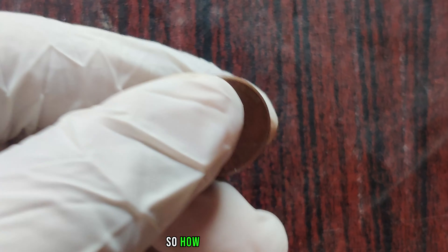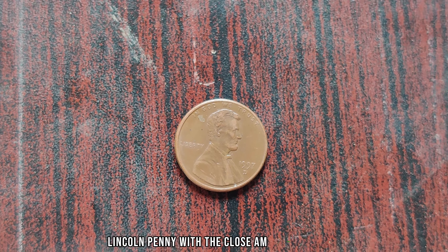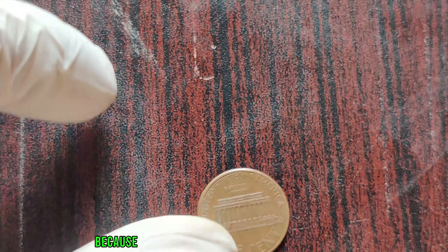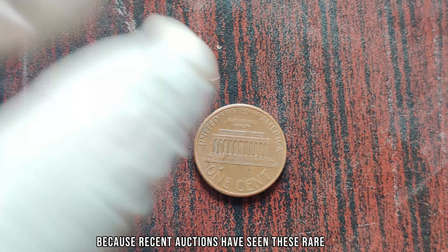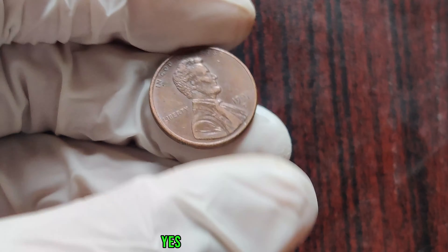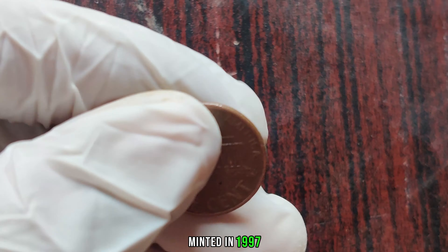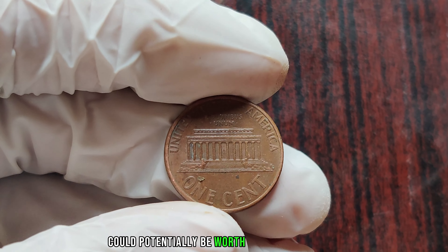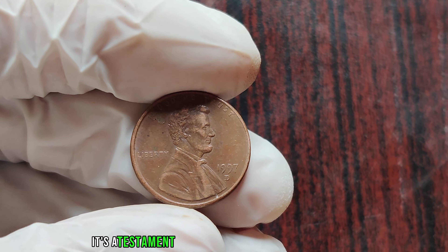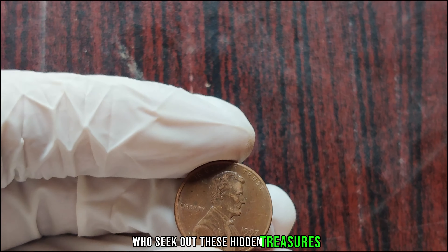So, how much is a 1997 D Lincoln penny with the Close AM variety worth? Well, prepare to be astounded, because recent auctions have seen these rare gems fetch prices upwards of a million dollars. Yes, you heard that right — a humble penny minted in 1997 could potentially be worth a million dollars or more to the right collector. It's a testament to the enduring allure of rare coins and the passion of collectors who seek out these hidden treasures.